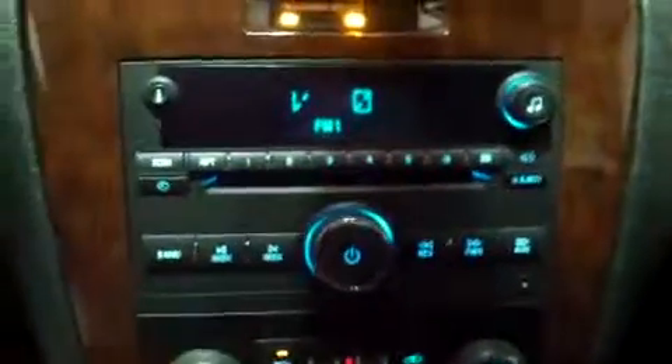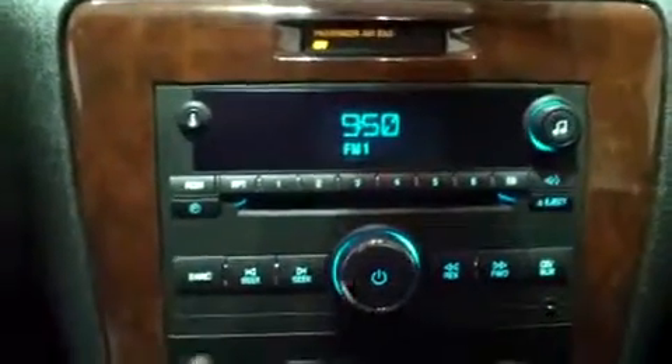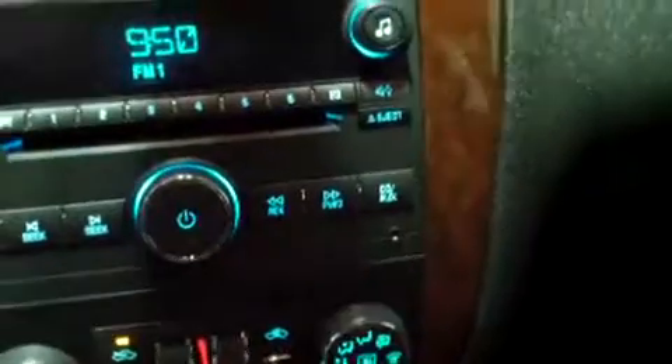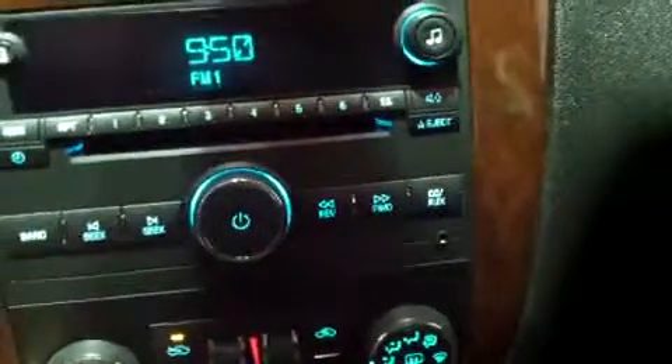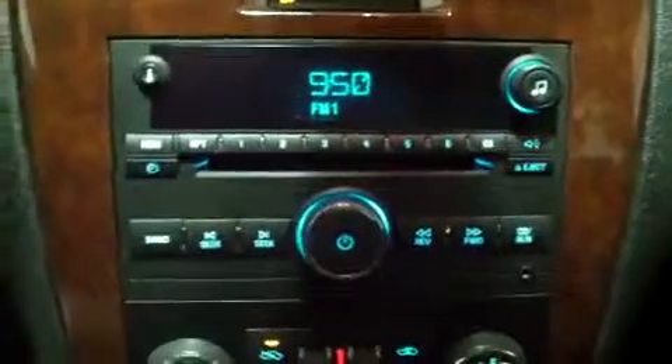We're in a building, so I can't start the car, but I can turn the key so you can see how everything lights up. The stereo has AM and FM radio. CDs load across the middle there, and down there there's an auxiliary port — you can plug in a cell phone or an MP3 player and listen to your digital music library through the car's existing speakers.